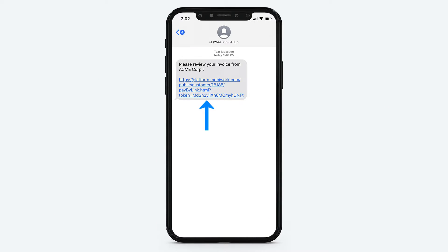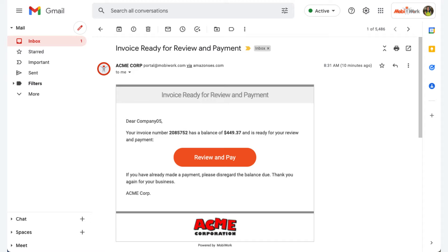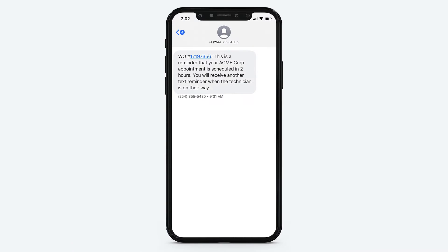The easiest way to engage and communicate with your customers is with simple email or text messages. MobiWork has built-in manual and automated actions to send configurable emails or text messages to your customers at key points before, during, and after a job — for instance, sending automated appointment reminders or letting them know when a technician is on the way.